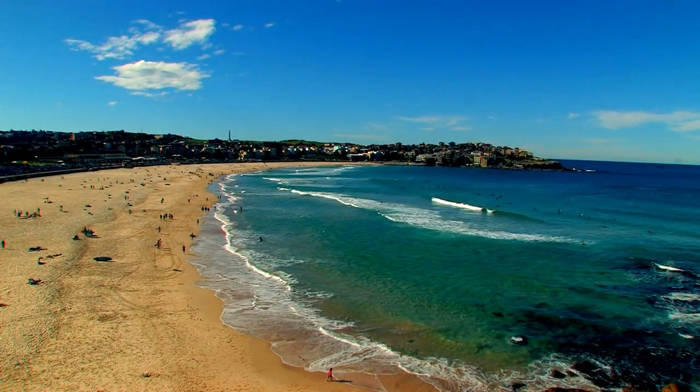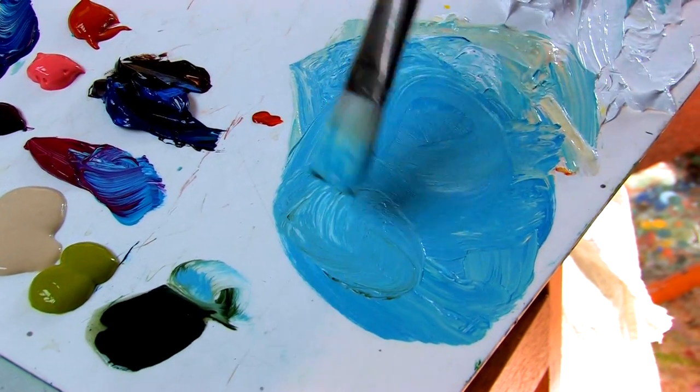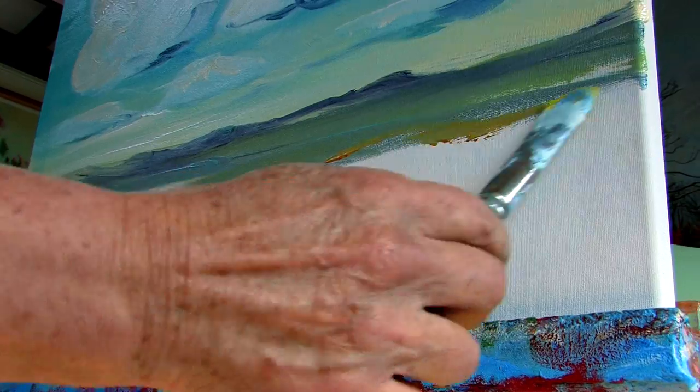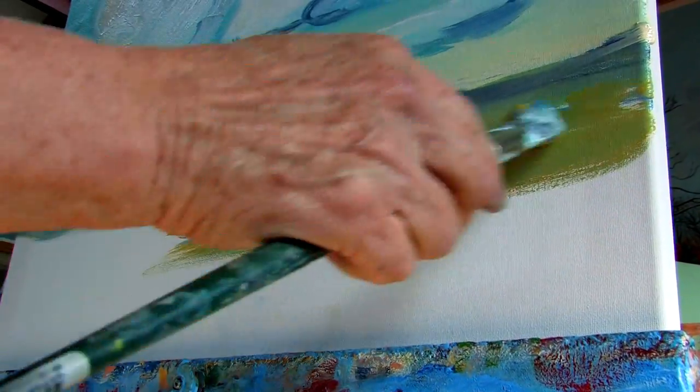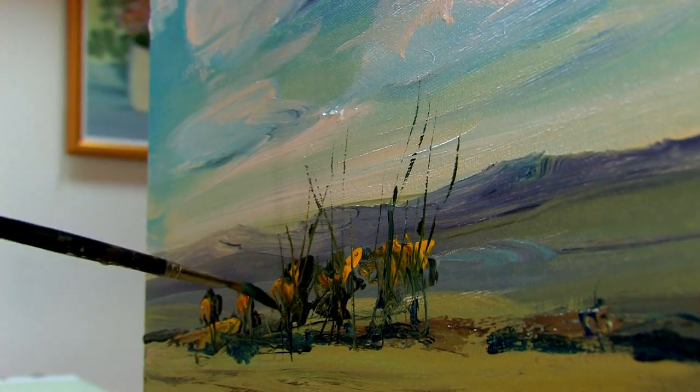I believe that our staff should go home the same way or as healthy as they came in in the morning — sometimes even better. When asked what the philosophy is in the way we make our paint, my primary answer would be to make the most intense, strongest colours that we are able to with the highest pigment content and cleanest colour. That's the overall ruling factor: make the colour as strong as possible and as intense as possible.